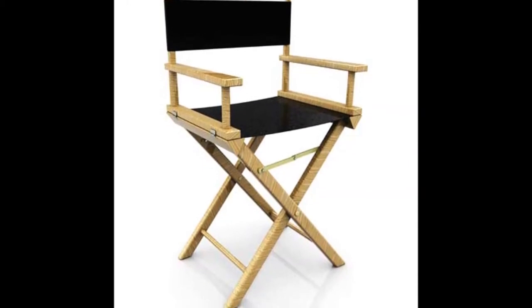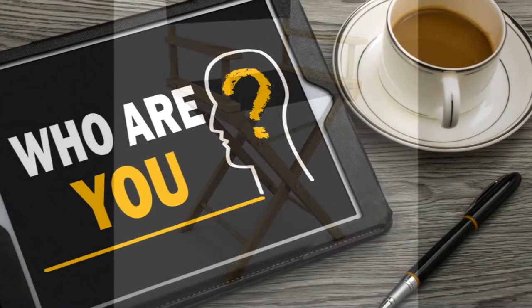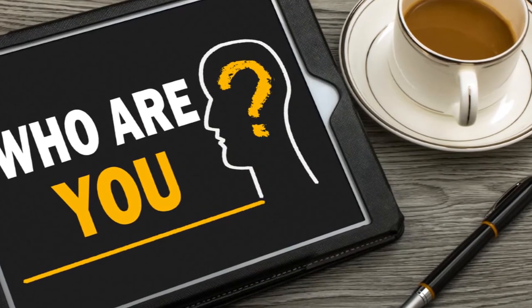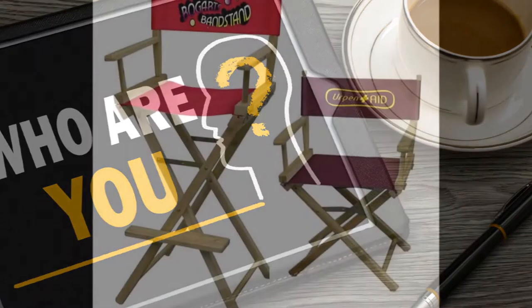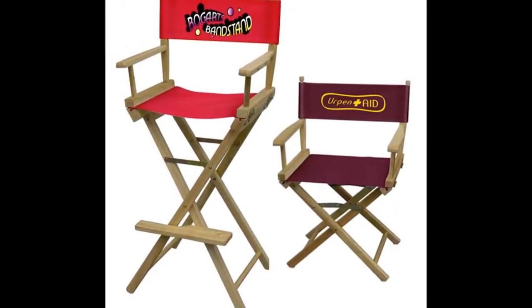Not only is the director's chair comfortable to sit in, it can also be used as a strategic marketing tool. They can be personalized with company logos, an advertising slogan, or a sales message. You can design director's chairs to complement the design and branding of your trade show display.